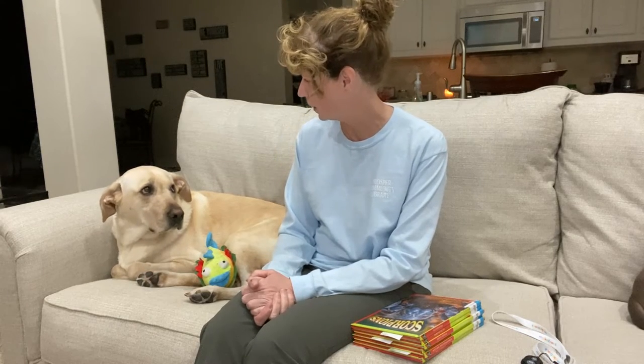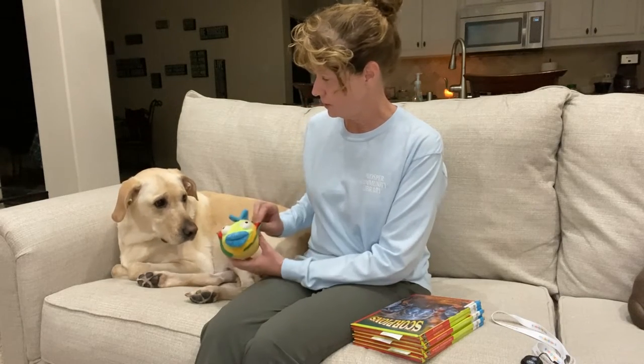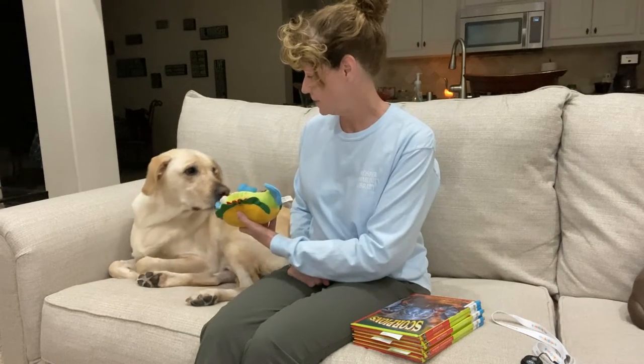Hi, thanks for joining us again for another book review with Oliver Twist. Oliver has a toy with him tonight — it is a taco fish, a fish taco. It's a fish taco, get it? And he loves this toy.